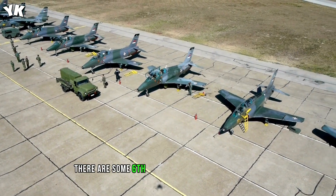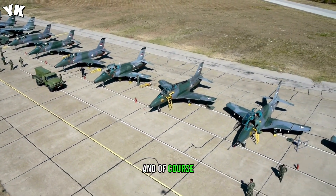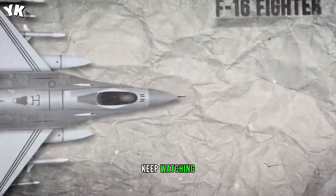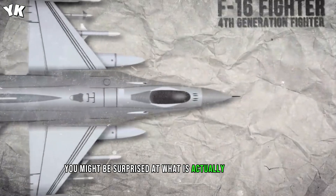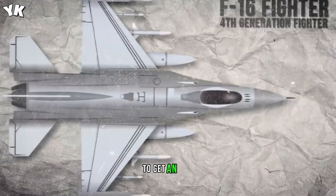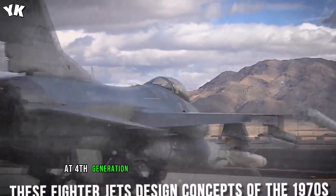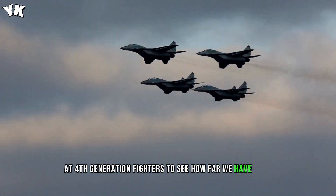There are some sixth-generation concepts out there, and of course our latest fifth-generation fighters. Keep watching — you might be surprised at what is actually operational. To get an idea of where we are with fifth-generation fighters, it's a good idea to take a look at fourth-generation fighters to see how far we have come.